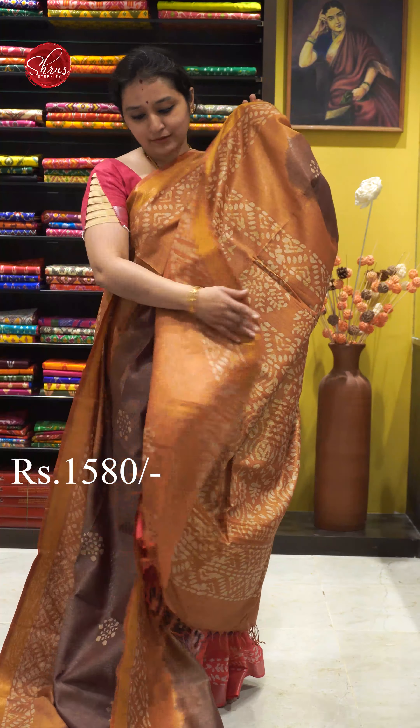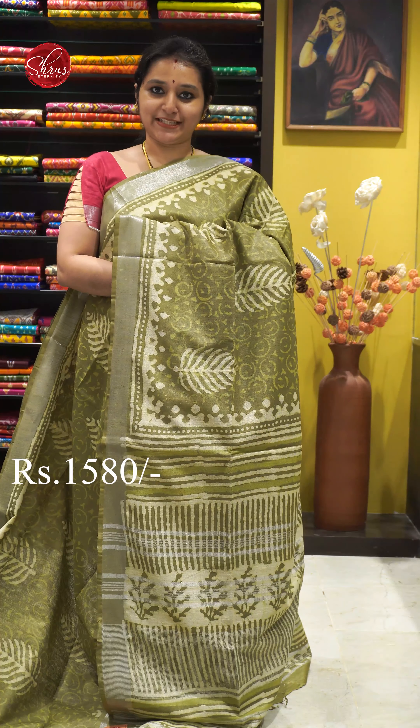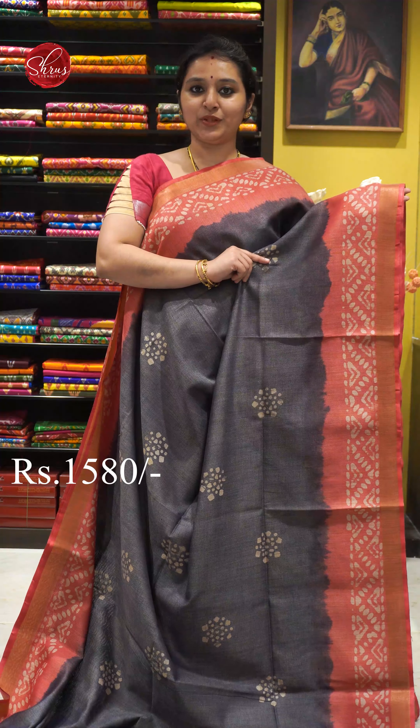Next we have a chutney green with silver jari borders on either sides. Beautiful batik printed patterns all over the body. That's going to be the palloo. And a self printed chutney green colour blouse. Priced at 1580.